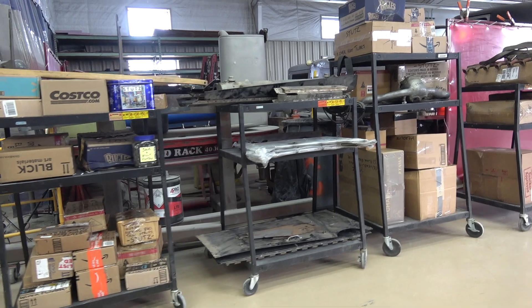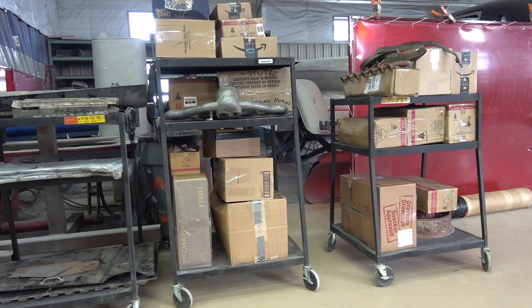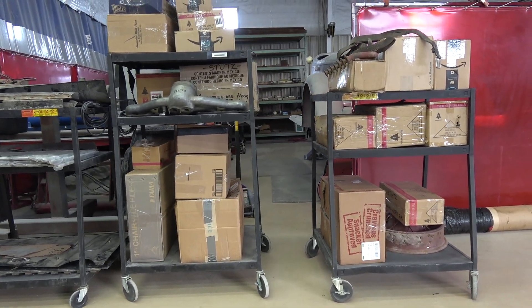We'll get everything unloaded out of the trailer, put them on carts, and the next odyssey will be to figure out what we have — and more importantly, what we don't have.